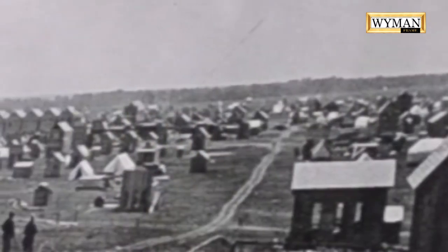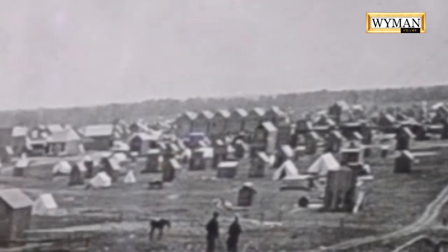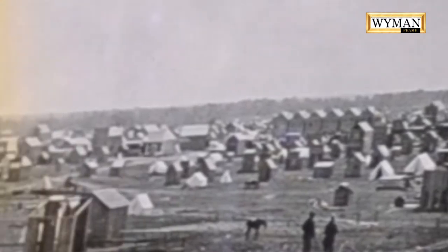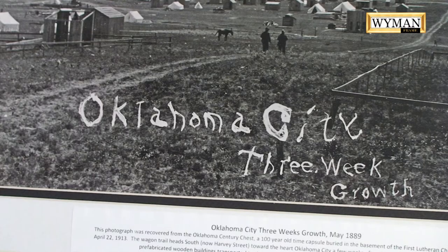This is one of those photographs that didn't exist to us until 2013. But once the Century Chest was opened and we found these wonderful, unique Oklahoma history treasures, now we can share this with the rest of the world.